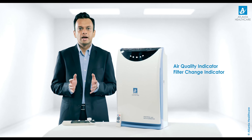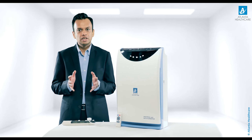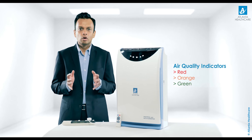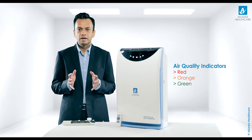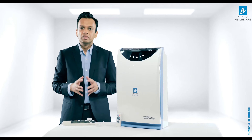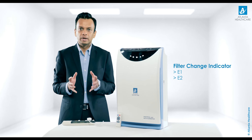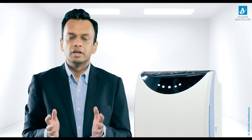Universal 450 comes equipped with a technology that displays the quality of air in the room, thanks to the color feedback air quality sensor. There are 3 levels of air quality indication — red, orange and green — indicating air quality from bad to good respectively. When the filters are due for change, the filter change indicator will display either E1 or E2 as per the filter that needs to be replaced.